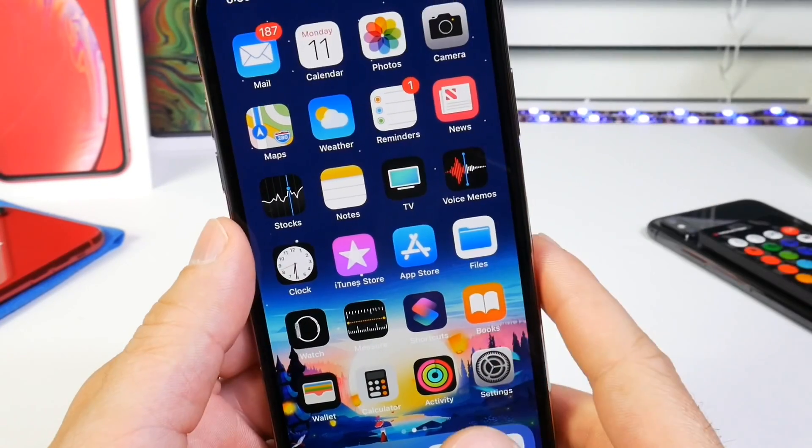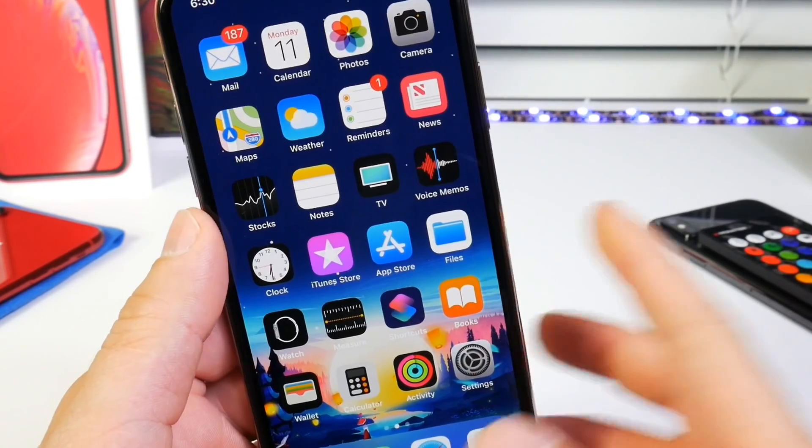Thank you guys for watching my follow-up on iOS 12.2 beta 2. I'll see you guys on the next one. Peace!